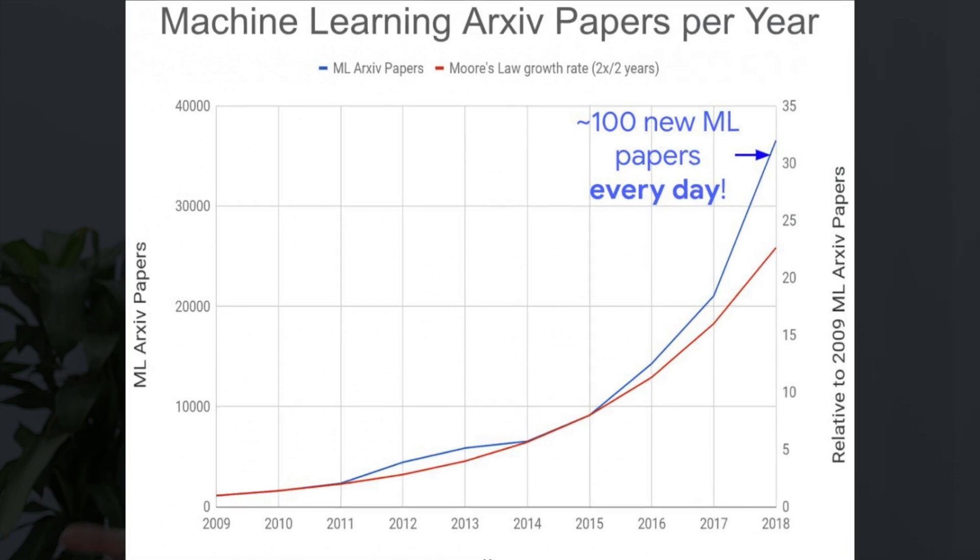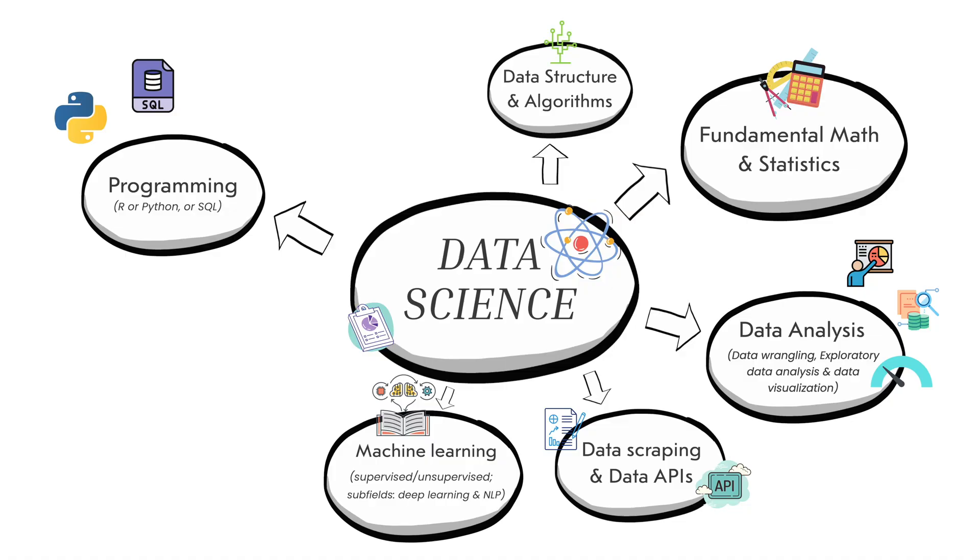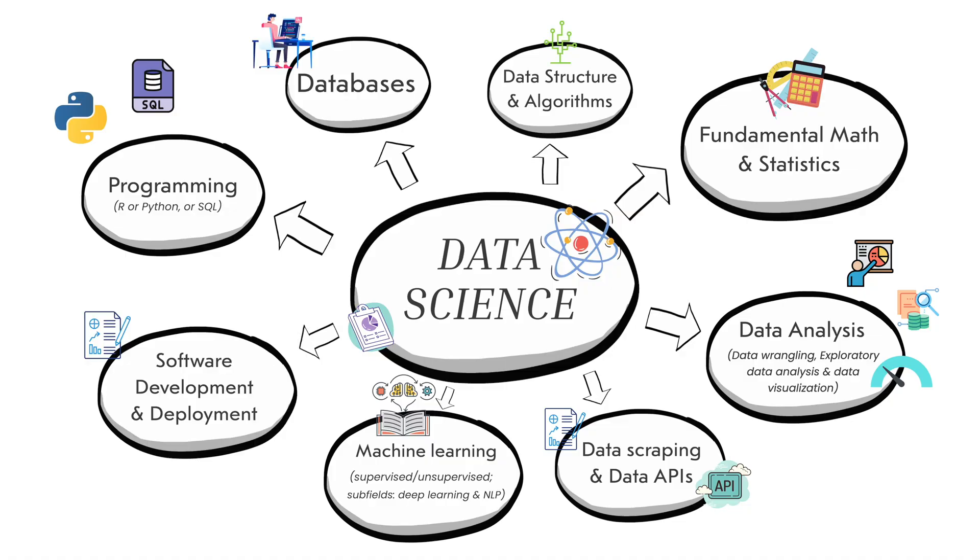You might agree with me that being in a data science field also means being forever a student, because the field is developing so, so fast — there's always new stuff to learn about. In many occasions, you're expected to be a mathematician, a computer scientist, a programmer, and a business developer all at once.